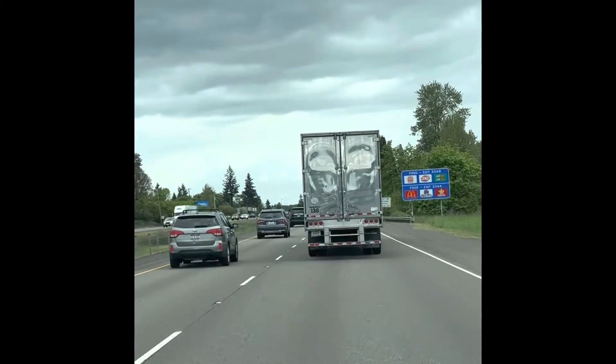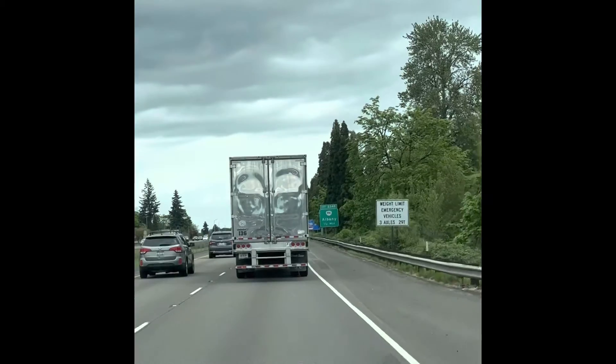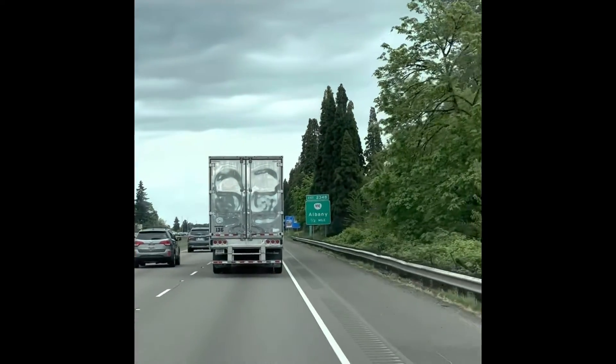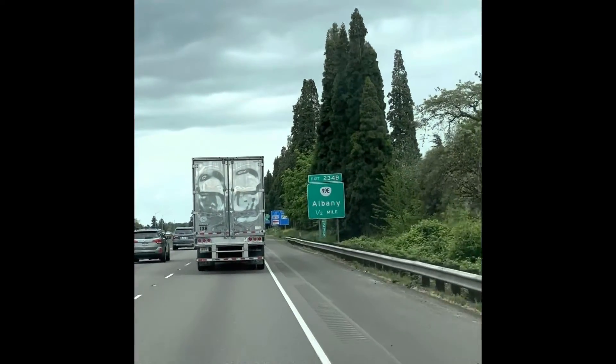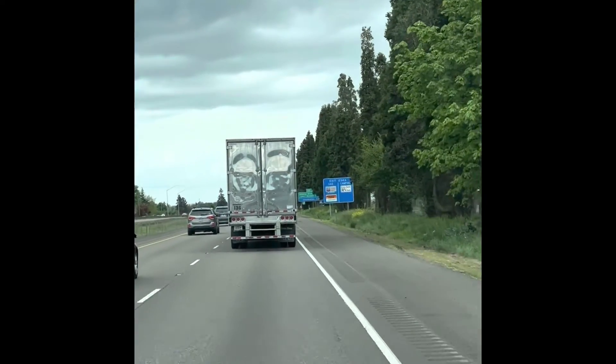So wherever you are on the freeway, just try to be aware and look ahead. Also watch the shoulders — eventually most tire debris gets run over and kicked off the highway, but I have seen plenty in the middle of the road.